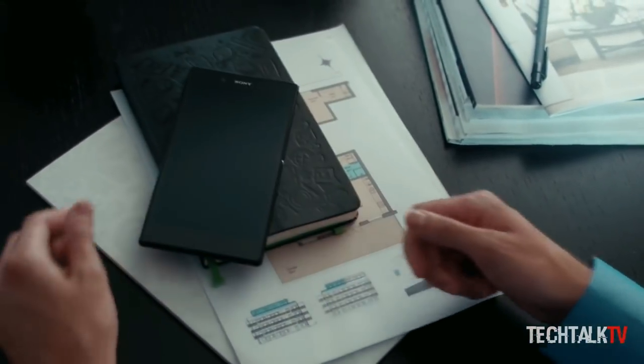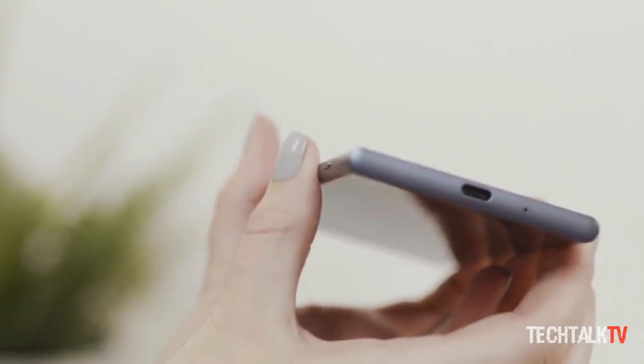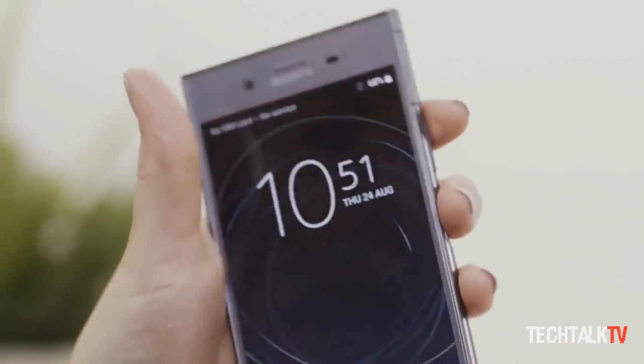A few years ago, I had a Sony Xperia Z Ultra. I broke it because I accidentally sat on it. Anyways, it was a massive phone. But despite its size, it looked so classy from all the angles. Sony knows how to build beautiful, elegant devices, that's for sure.